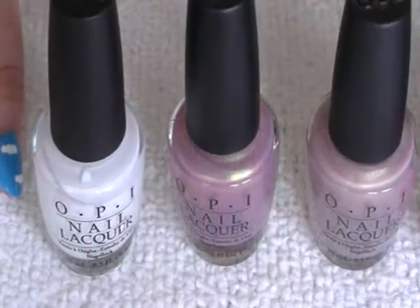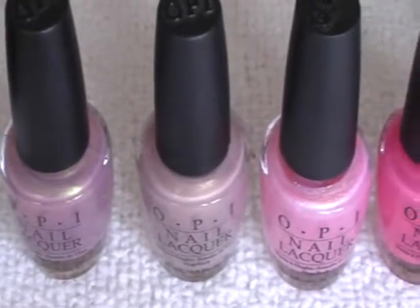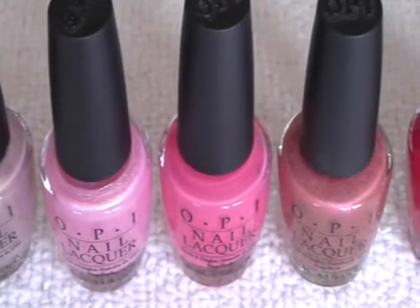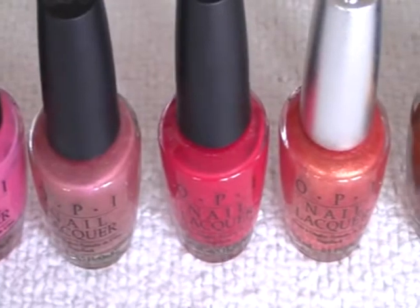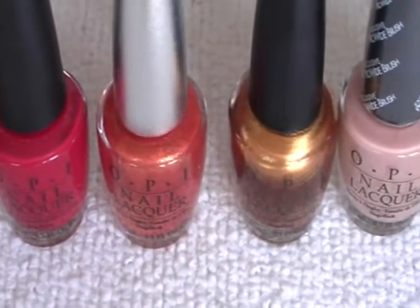Alpine Snow, Significant Other Colour, William Mary Archmy, Princess's Rule, Strawberry Margarita, Blushingham Palace, OPI Red, OPI Designer in Treasure, Legs Celebrate.